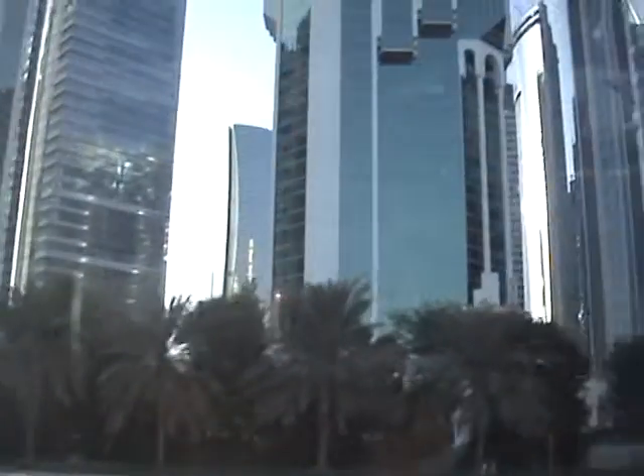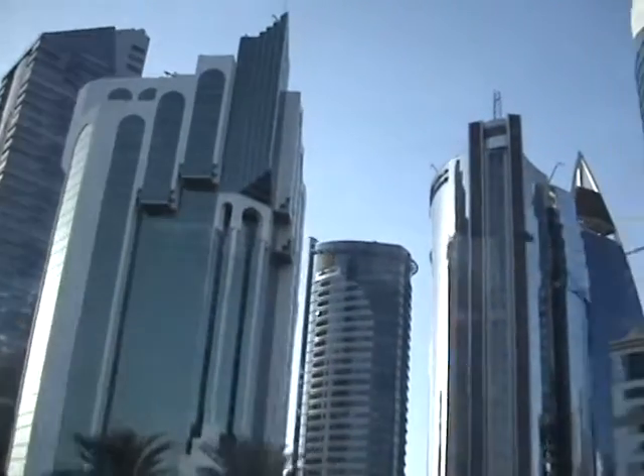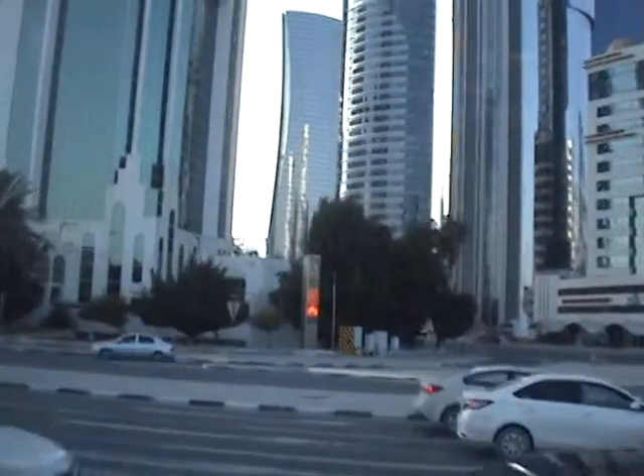Hotel Sheraton is on our right hand side, and the Doha Bank building is on our left hand side, which looks like the English alphabet D.